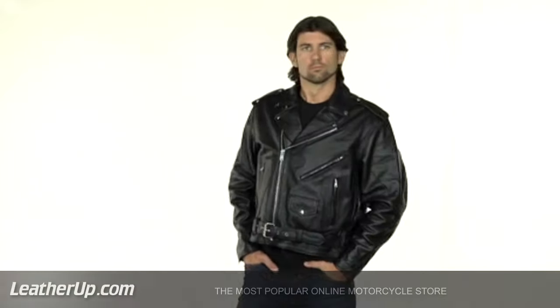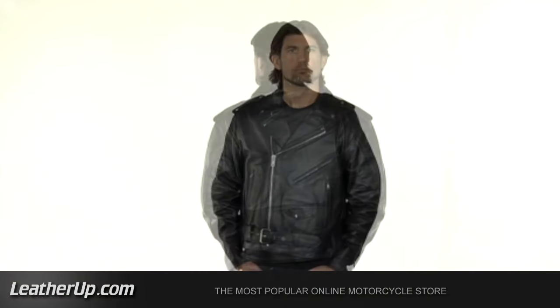This is as classic as you get. The original motorcycle jacket perfected by X-Element, the number one motorcycle jacket brand in America. You can't go wrong with this purchase.